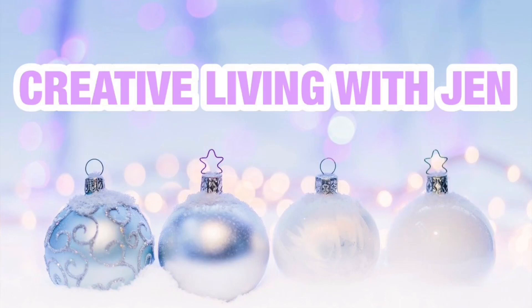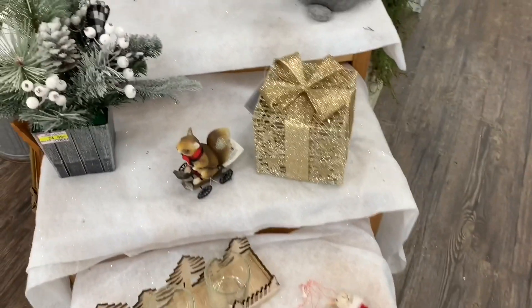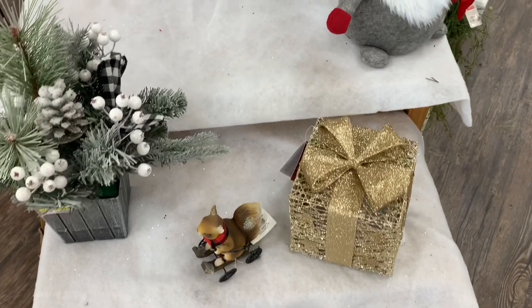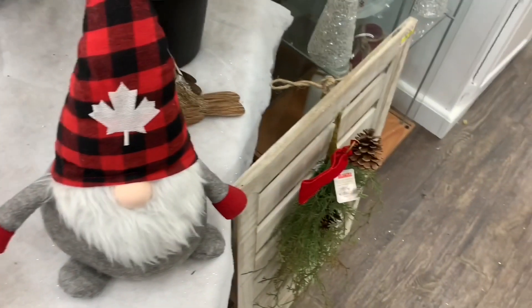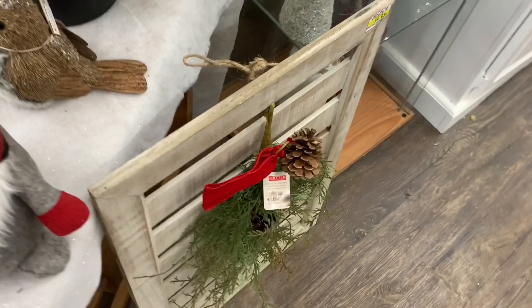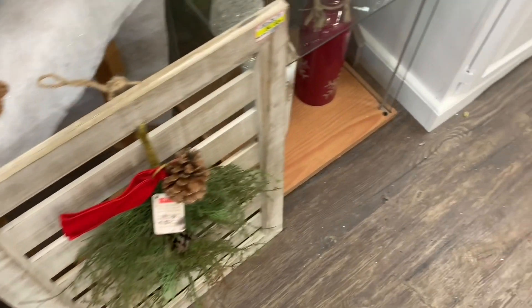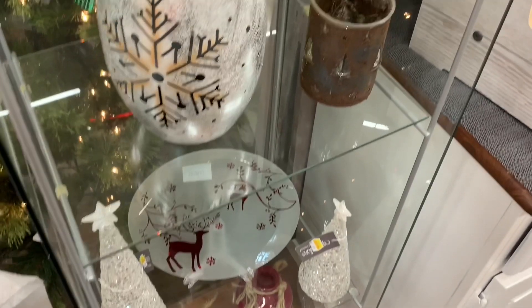Welcome back everyone, Jen here. Today we are going to go for a walk through Home Hardware, which is a Canadian hardware store, and we're going to look at amazing Christmas goodies today. I haven't been into a hardware store for ages — I needed to run in and grab something. I'm just trying to limit my shopping trips these days because I honestly don't enjoy shopping at all anymore. So I had to run in and grab something, and they had beautiful Christmas stuff out, so I wanted to film it and share it with you guys.